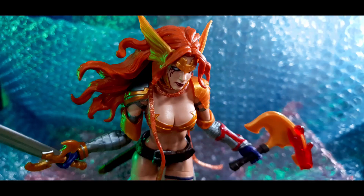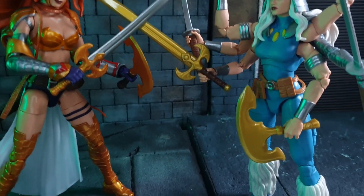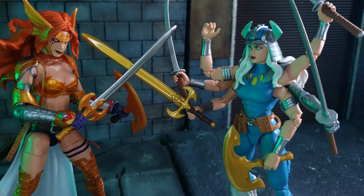In terms of her weapons — the sword and the axe — it is not a big surprise that five years later Hasbro used the same weapons for Spiral, just in a different paint or plastic color.